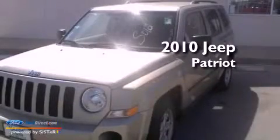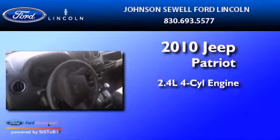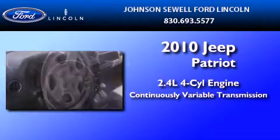This is a 2010 Jeep Patriot. It has a 2.4-liter four-cylinder engine and a continuously variable transmission.